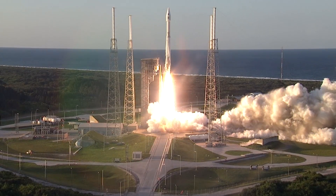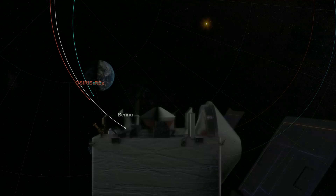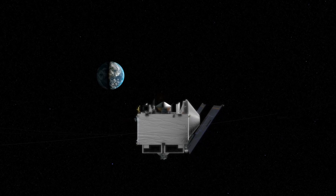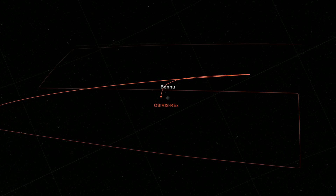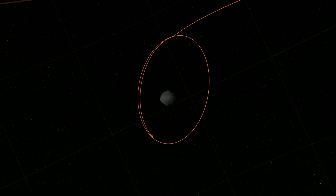The OSIRIS-REx spacecraft launched in 2016 and it's actually taken us two years to get to asteroid Bennu. In that time we had an Earth flyby in 2017 to change the plane of our orbit to match Bennu's orbit plane. It's also provided a great opportunity from a flight dynamics perspective to calibrate our models and learn how to fly the spacecraft, which will help us in the really challenging part of the mission — orbiting in the low gravity environment of the asteroid.